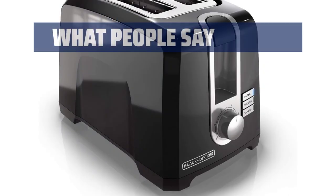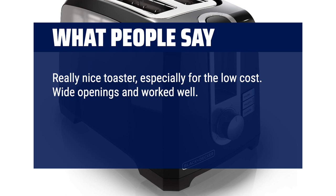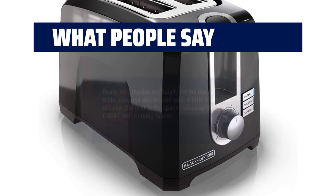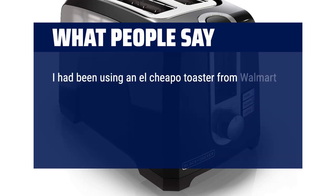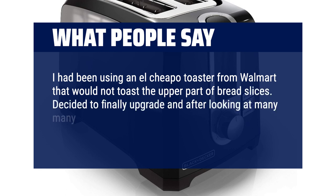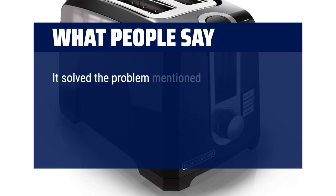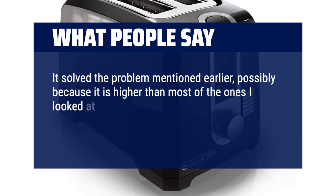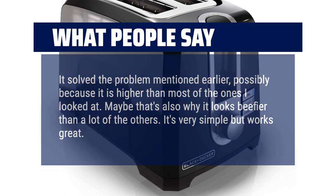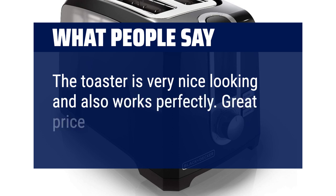If you want a toaster that offers special functions and easy cleaning, the Black+Decker T2569B is the one for you. With its frozen and bagel buttons, you can effortlessly toast your favorite treats. The slide-out crumb tray keeps your counter clean, and its sleek design adds a touch of style to your kitchen. What people say? Really nice toaster, especially for the low cost. Wide openings and worked well. A little taller than the old one — didn't fit in the space I was used to, but a great well-working toaster. I had been using a cheap toaster that would not toast the upper part of bread slices. Decided to finally upgrade and after looking at many toasters, tried this one since it had positive reviews. Glad I did. It solved that problem, possibly because it is higher than most. Very simple but works great. Nice looking and works perfectly. Great price and easy to clean.